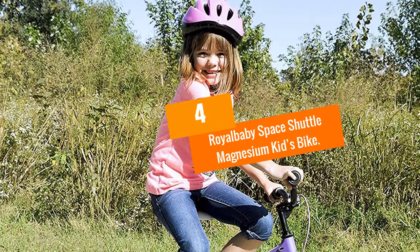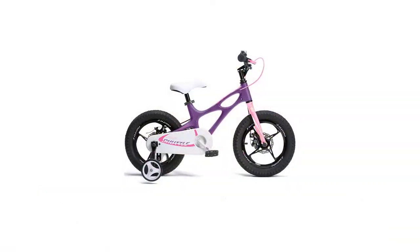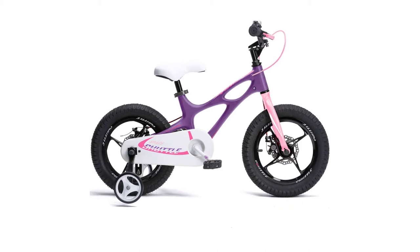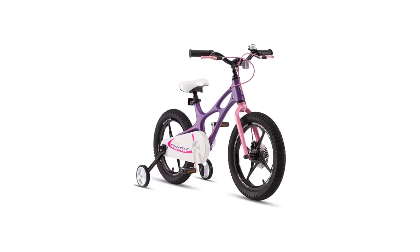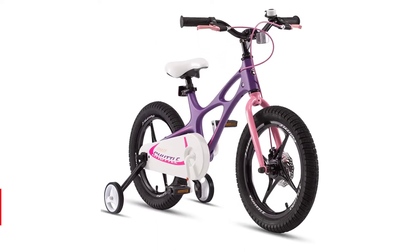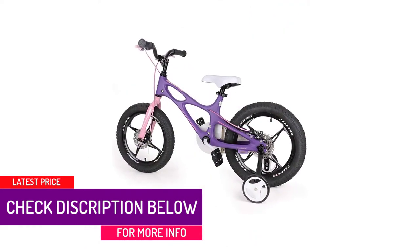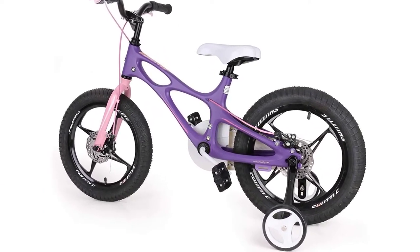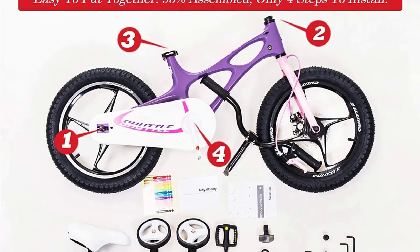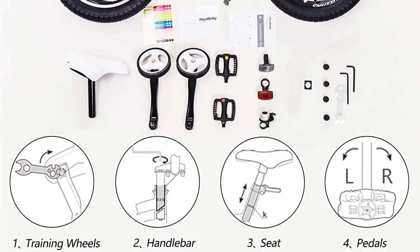Moving on at number 4, we have the Royal Baby Space Shuttle Magnesium Kids Bike. It comes with unique training wheels that enhance stability to allow your child to learn to pedal with ease. The chain guard keeps the chain from hurting your child and also prevents soiling. Its front fork is made of steel which guarantees durability. The wide tires are designed for most kinds of terrains to guarantee a smooth and comfortable ride.